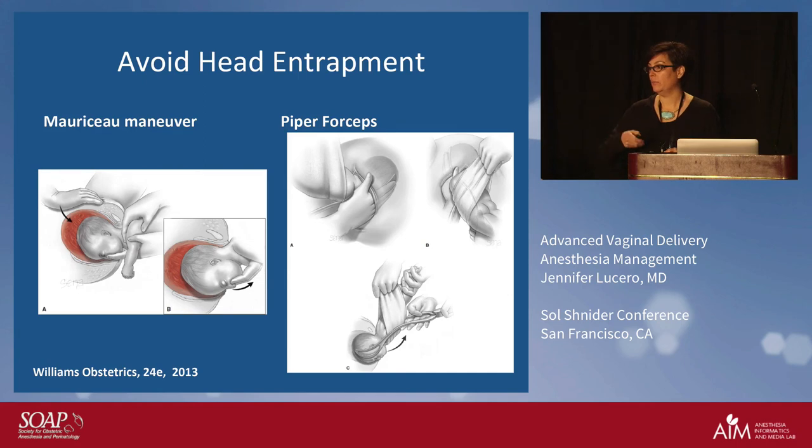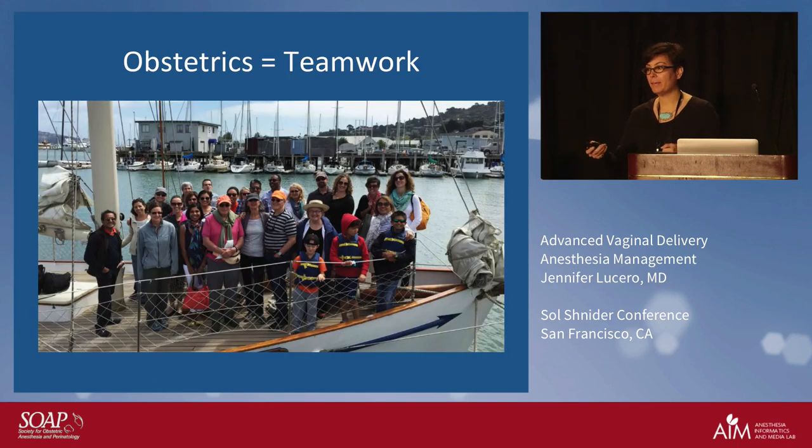I'm running out of time and thankfully I'm at my last slide. This just illustrates that hopefully by the end you've realized it's teamwork. This is the end of the sailing trip — you can see our whole group. We work together as a great team, and I think we're all happy that we see eye to eye and know what each other needs. Thank you.